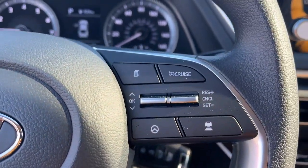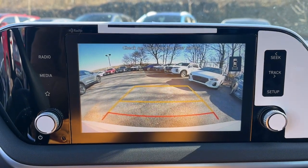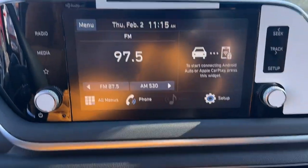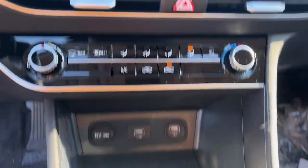Backup camera, heated mirrors, lane-keeping assist, aluminum wheels, Bluetooth, blind spot monitor, alarm, intermittent wipers, passenger vanity mirror, tire pressure monitoring system.